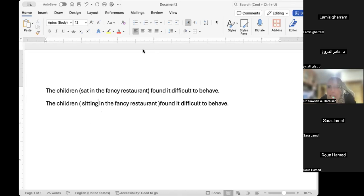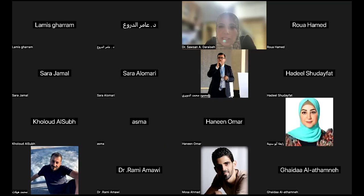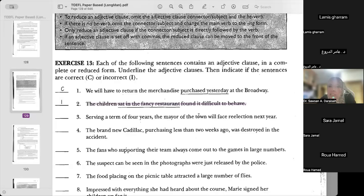Got it? It should be 'sitting.' Reduced, but not correctly reduced. Once you go over this once or twice, it will become easier. It's not hard, but you have to get used to it. Get used to the -ing form after nouns as part of the clause of description.